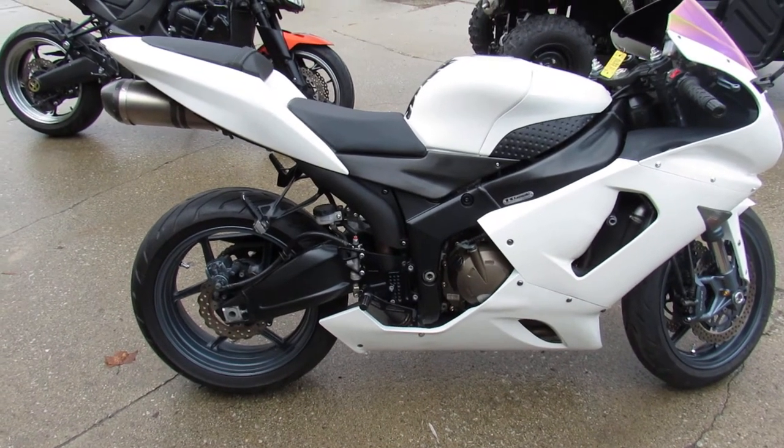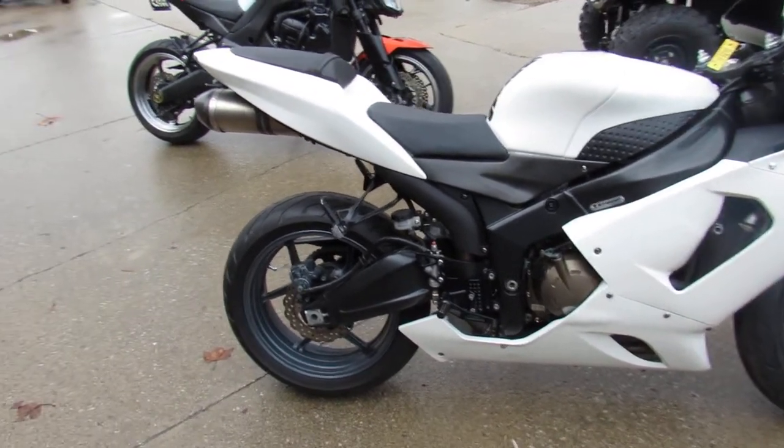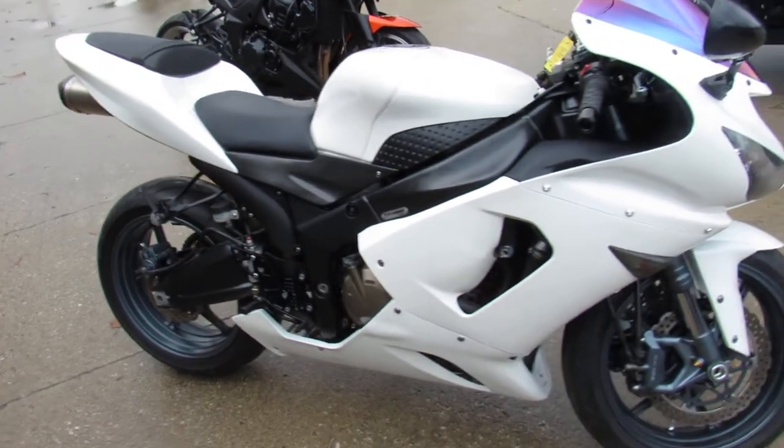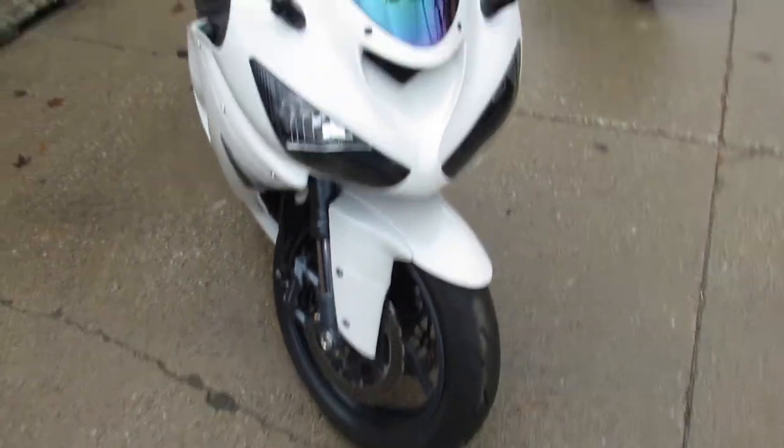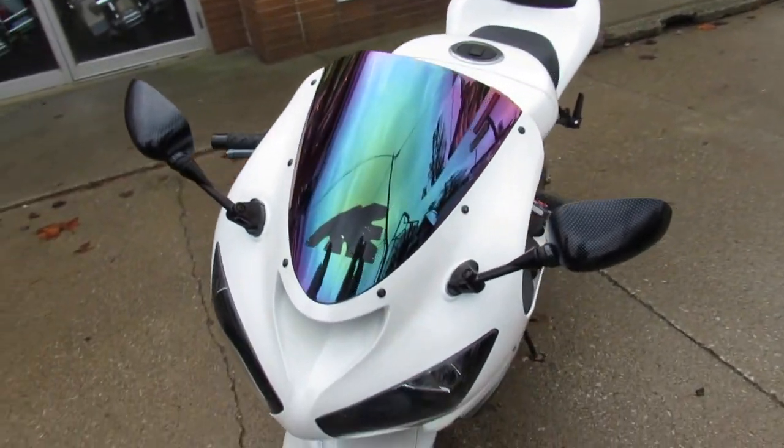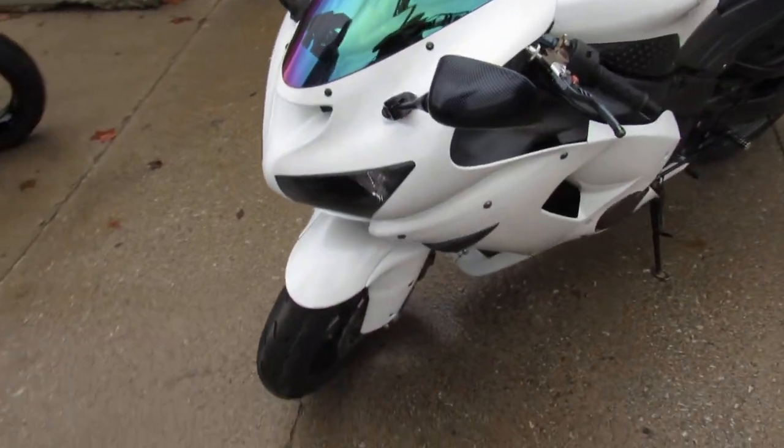Hey guys, Andrew and Jimmy at Approval Powersports doing some videos on the used bikes we got in stock. Over 600 used bikes in the showroom. This one here, 2005 ZX636 for sale only $3,999.